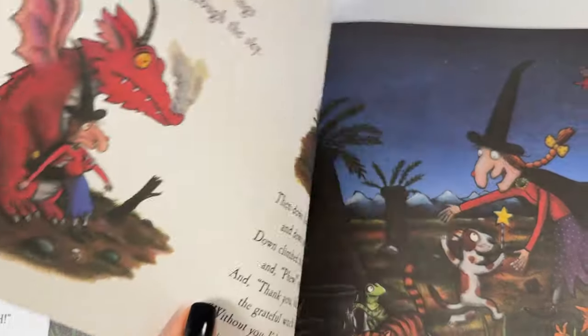Then down flew the bird and down jumped the frog. Down climbed the cat, and phew, said the dog. And thank you, oh thank you, the grateful witch cried. Without you, I'd be in that dragon's inside! Now how does everybody look? Happy. All of the animals that the witch helped, helped her. It's nice to help other people. And there goes the dragon flying away.